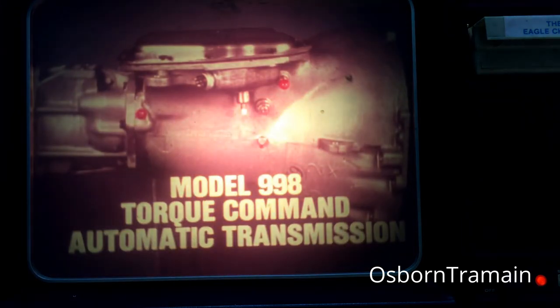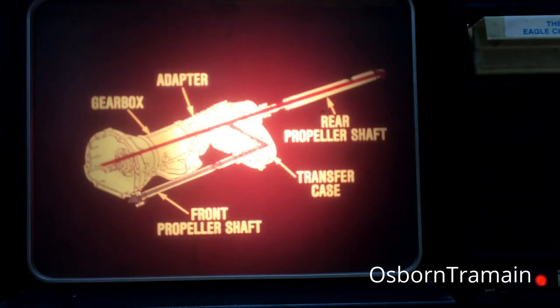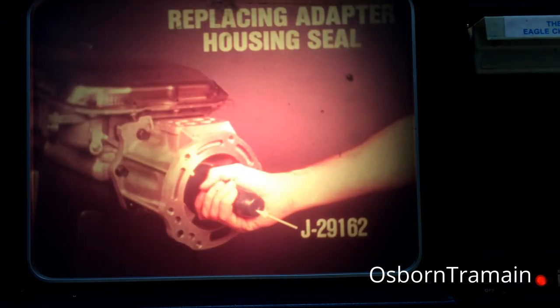We'll start our discussion with the transmission. For 1980, the Eagle is equipped with the model 998 torque command automatic transmission. This is the same unit that was previously used in AMC V8 applications. The transmission has a conventional, non-lockup torque converter and a three-speed planetary gearbox. It is coupled to the Eagle's transfer case by a special adapter. Engine torque is transmitted to the transfer case, driving straight through to the rear propeller shaft and offset through a chain to the front propeller shaft.